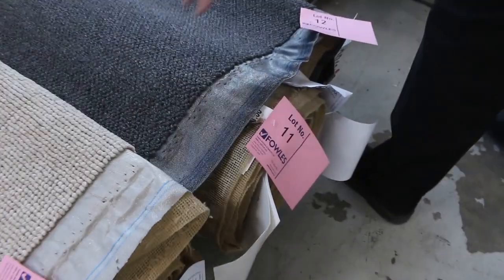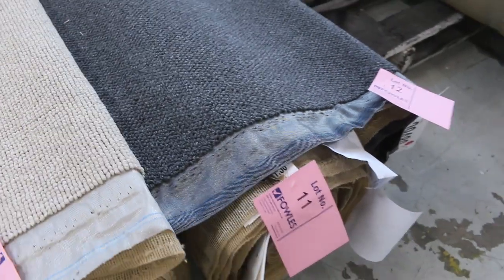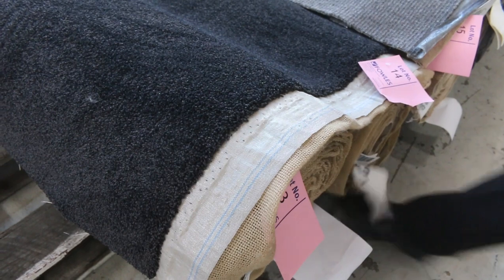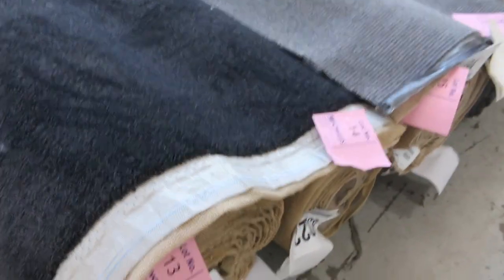Lot number 12 — a nice little loop pile again in a nice charcoal grey colour. That's the same as lot number 11, so a couple of nice rolls there. Lots of these combined rolls. Lot number 13 and 14 have a nice dark colour — beautiful soft feel this one, and a good quantity also. We've got a couple of nice roll sizes there.